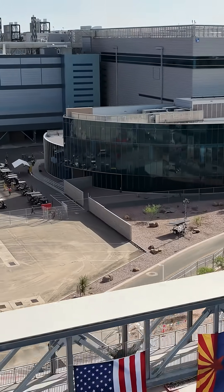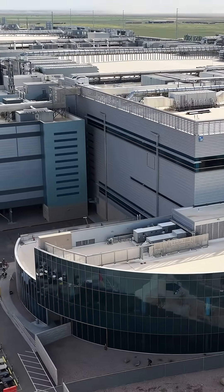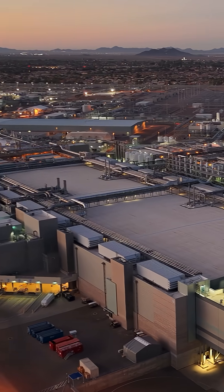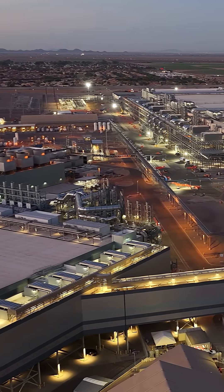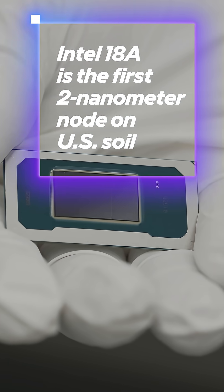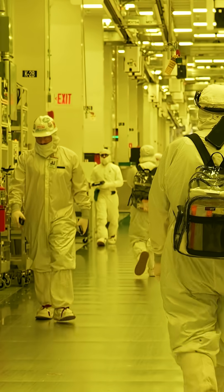Our first look at Fab 52, Intel's new state-of-the-art factory in Chandler, Arizona, proving out Intel's commitment to domestic manufacturing. It's fully operational and will produce the most advanced logic chips in America. Inside is 18A, the first 2-nanometer-class node on U.S. soil, delivering Intel's first new transistor architecture in over a decade, along with groundbreaking backside power.